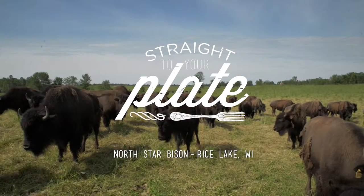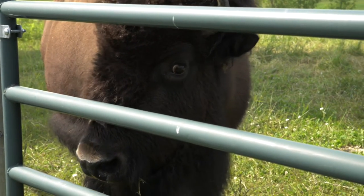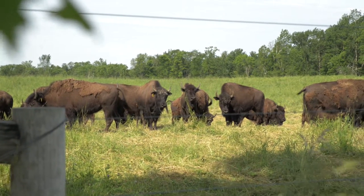Hello, I'm executive chef Mark Weber from Mason Street Grill. Here we are with Marielle at North Star Bison Ranch. This month, straight to your plate, we are going to feature fresh bison. So what can you tell us that makes North Star Bison a cut above the rest of all the other bison that's out there?